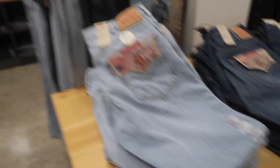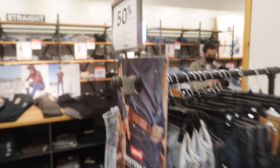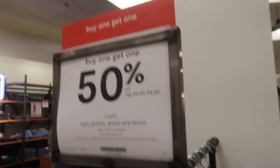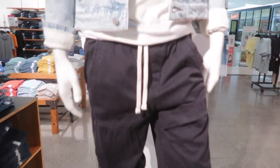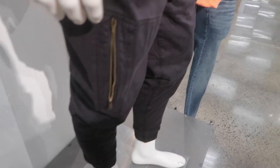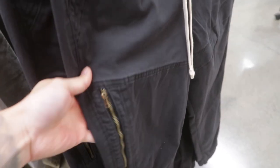We're in JC Penney right now and they have a ton of Levi's denim with some really nice vintage washes, and they are on sale buy one get one 50% off — pretty good deals. There are also some clean pants from Arizona with a nice zipper detail for 44 bucks. Arizona is stepping it up.